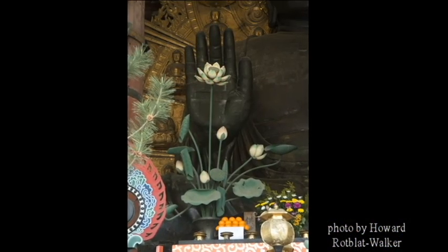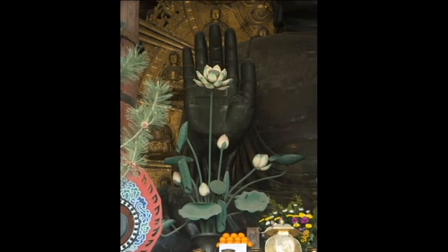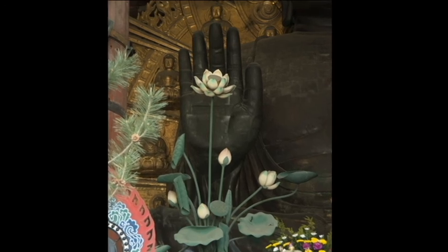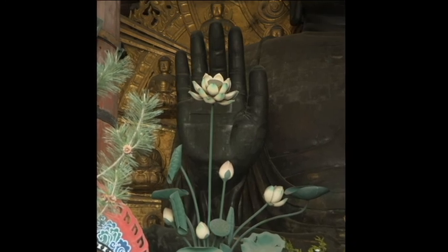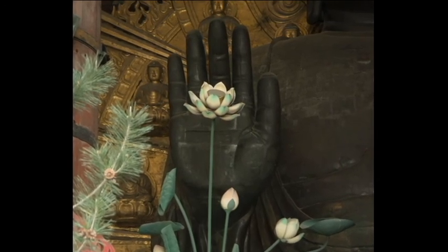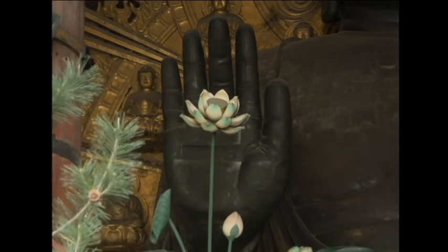Another image I have is a close-up of the hand of the largest indoor Buddha in the world, which is located in Nara, just south of Kyoto. One of the things you see is the Japanese use of parts of the natural environment, such as water lilies and blossoms, to surround objects of reverence with things seen as creations of the natural world.